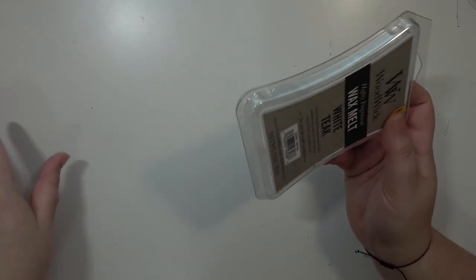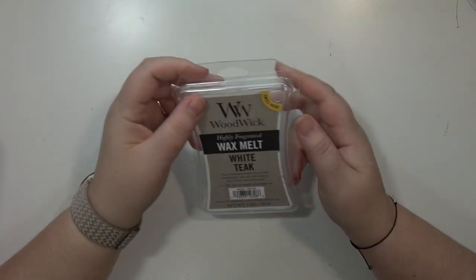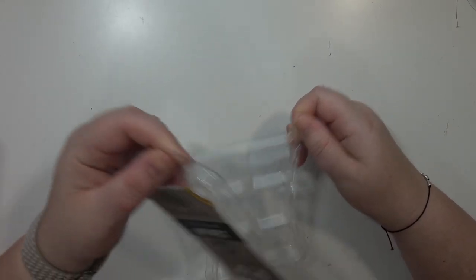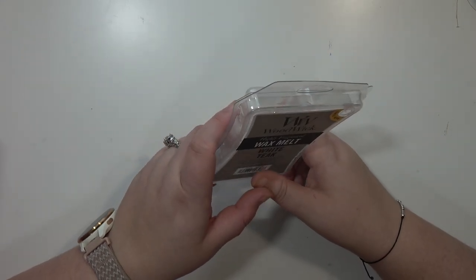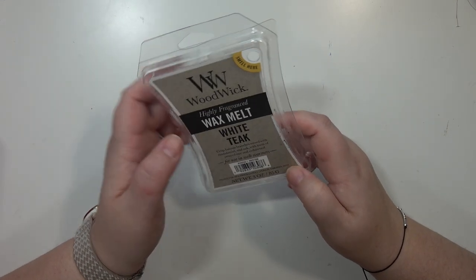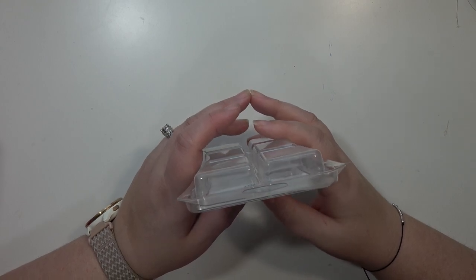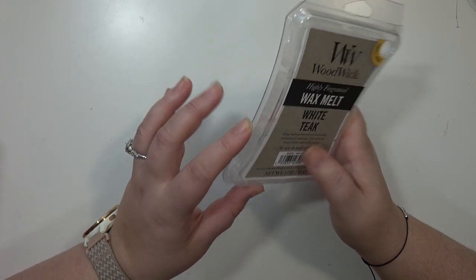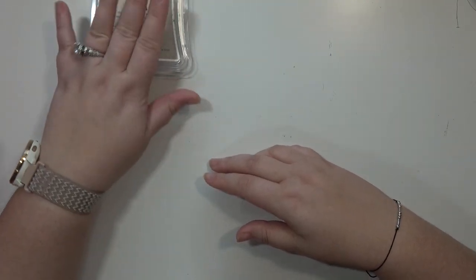So I'm going in no particular order. I did not take notes on the scents that I used for this basket — I just couldn't be bothered, sorry. This one is the Woodwick in White Teak and I'm actually melting this one right now. It smells really good, but it smells stronger in the package than it does melting. It's definitely on the lighter side and smells very similar to Bath and Body Works Mahogany Teakwood. The actual scent itself is milder and lighter, but it's still nice.